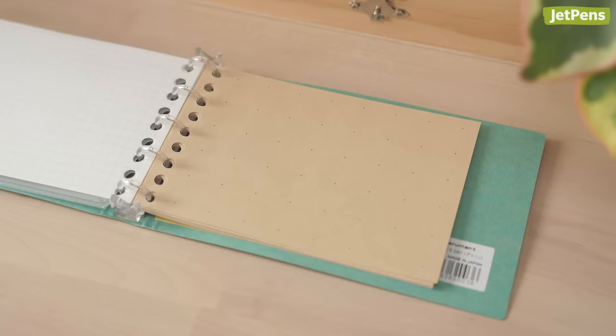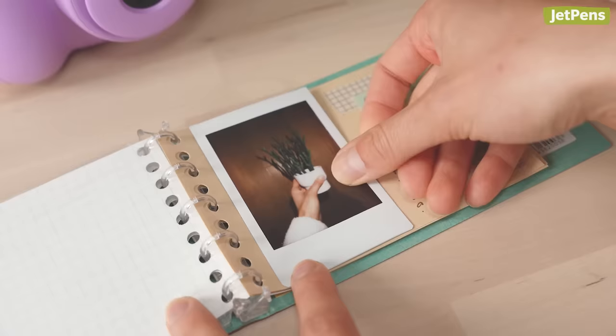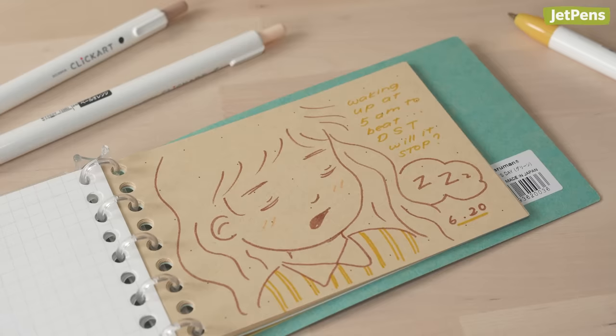For a more creative approach, Maruman offers scrap paper just for scrapbooking. The sheets are made of light brown bamboo paper, printed with a large dot grid style, so it's easy to position photos, mementos, and captions exactly where you want. The paper also sticks well to ink, so you can stamp or use markers without worrying about bleed through.